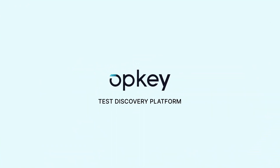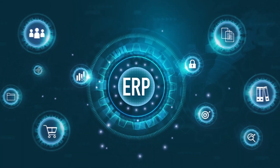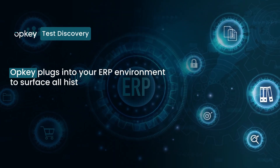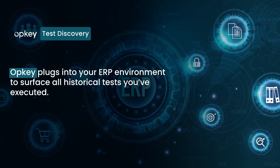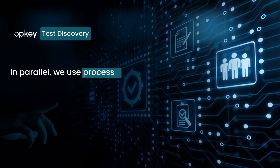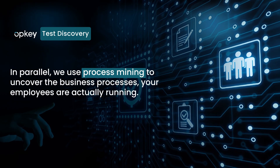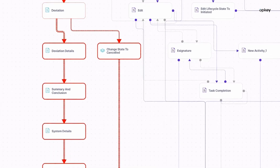That's why we built Opkey's test discovery platform. Through test discovery, Opkey plugs into your ERP environment to surface all historical tests you've executed. In parallel, we use process mining to uncover the business processes your employees are actually running, along with the most common deviations.